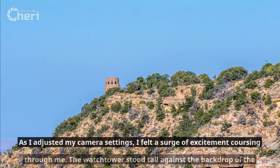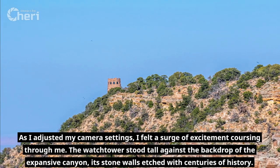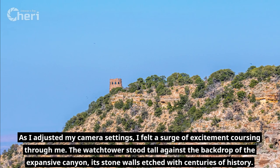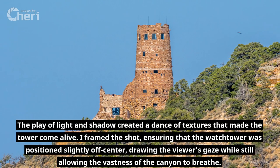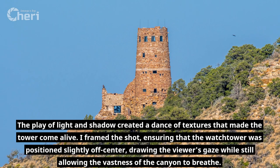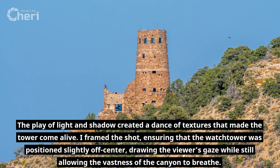As I adjusted my camera settings, I felt a surge of excitement coursing through me. The Watchtower stood tall against the backdrop of the expansive canyon, its stone walls etched with centuries of history. The play of light and shadow created a dance of textures that made the tower come alive. I framed the shot ensuring that the Watchtower was positioned slightly off-center, drawing the viewer's gaze while still allowing the vastness of the canyon to breathe.